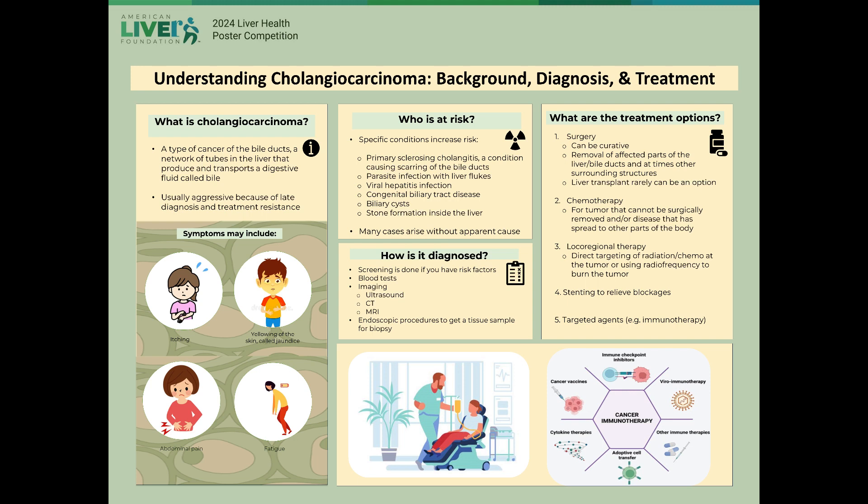Patients will often undergo chemotherapy if surgery is not an option and if the cancer has spread. Chemotherapy targets and kills fast-growing cells in the body such as cancer cells. It can prolong survival but is generally not curative.